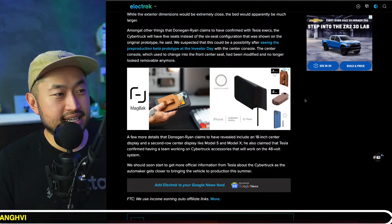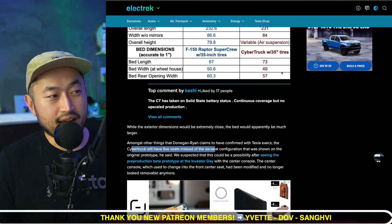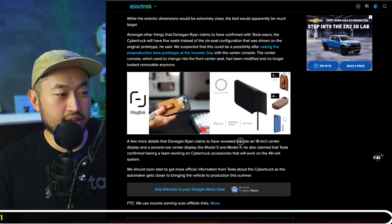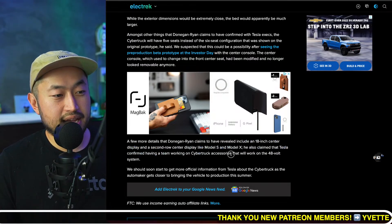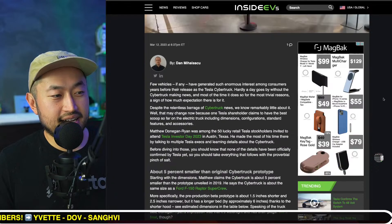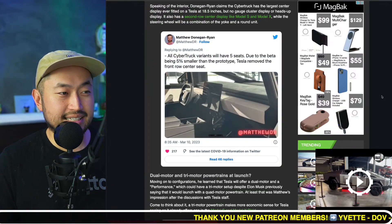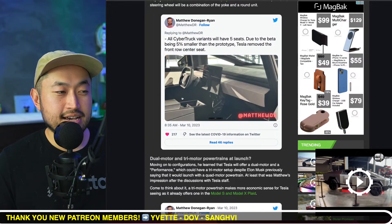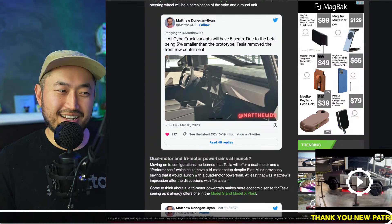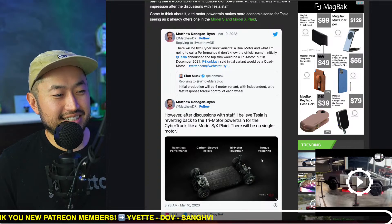Some other details that got released: the Tesla Cybertruck will have five seats instead of six seats. The bed is also a lot longer than the Raptor, which is definitely nice. I'm also excited about the big 18-inch second-row display in the back seat, and the 48-volt system — I'm not sure exactly what that means but people are talking about it a lot. We also saw the crazy flat-top and flat-bottom steering wheel from before, and there's a screen that looks like maybe a 32-inch display.